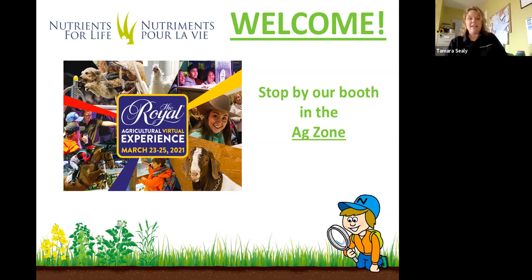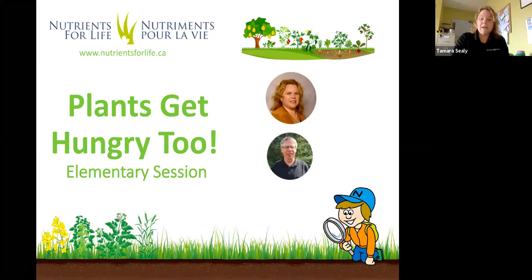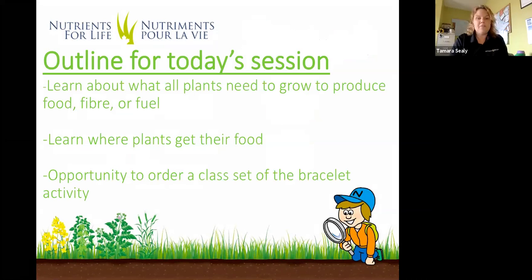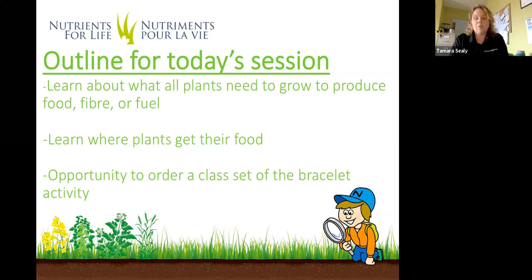Today's session is called Plants Get Hungry 2. It's our elementary session. We're going to talk all about plants and what they need to grow to produce food, fiber, or fuel. We'll also learn today where plants get their food. At the end, I have a slide to show our bracelet activity that you can order for a class set that we can ship to you after this session.